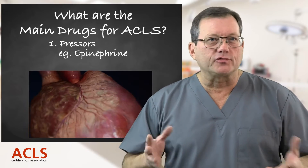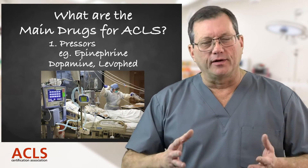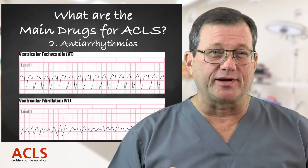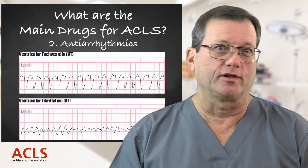After resuscitation, we may give another type of pressor just to support blood pressure, such as dopamine or levophed. Those are your pressors. The next category is antiarrhythmics — drugs administered to treat a particular ECG arrhythmia, most often ventricular in nature during a cardiac arrest.